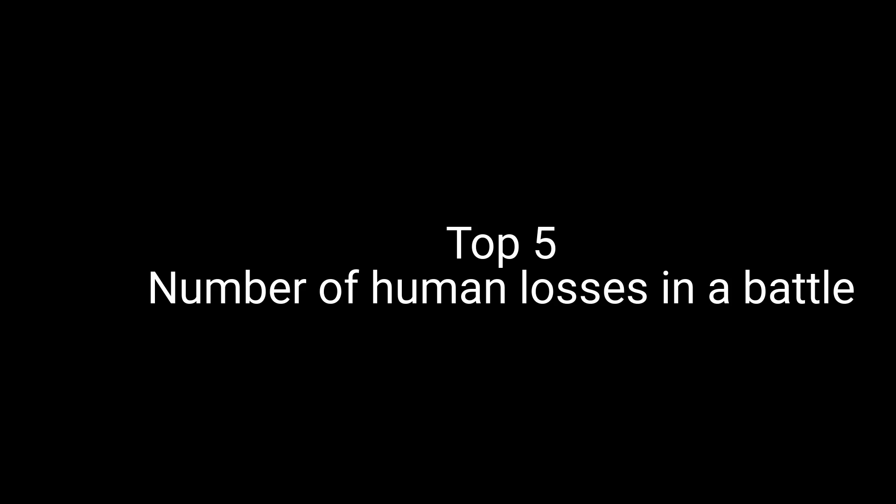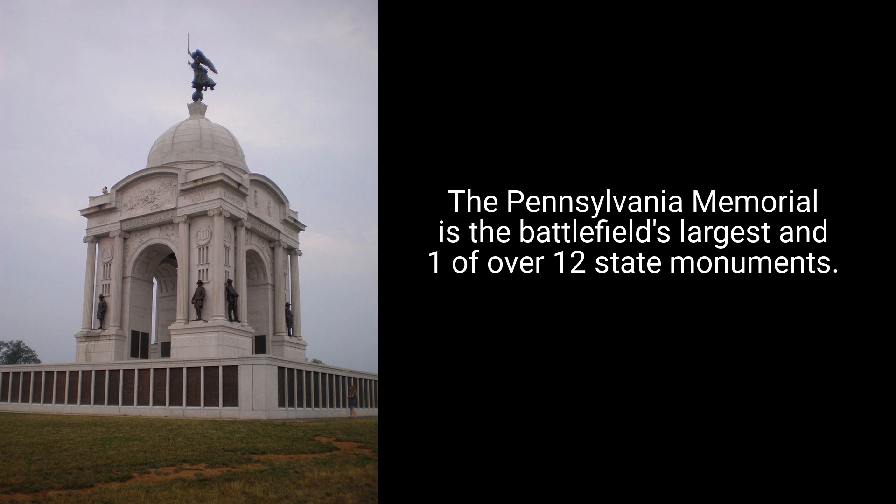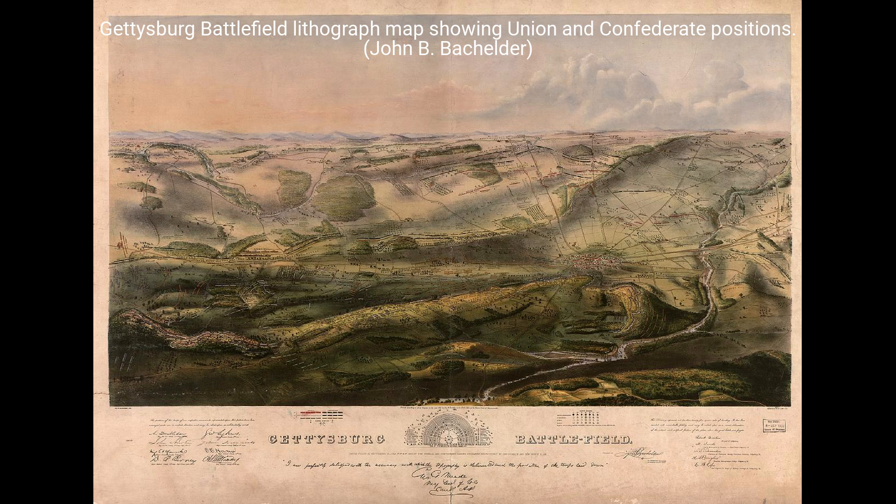Top 5 Highest Number of Lives Lost in Battle. Number 5: Battle of Gettysburg, 1863. A significant battle during the American Civil War where Union forces clashed with the Confederates. It resulted in approximately 50,000 casualties, including deaths, injuries, and missing soldiers over the course of three days.